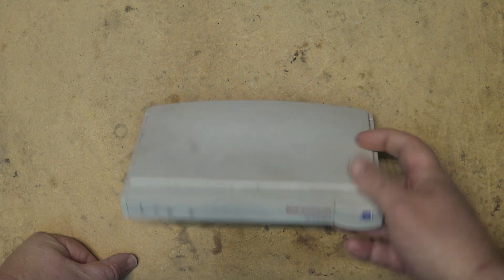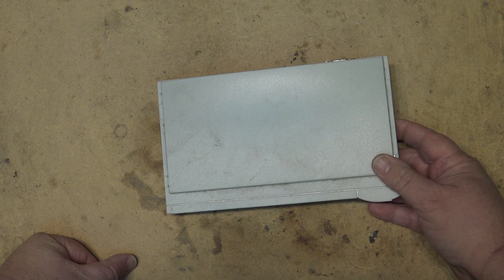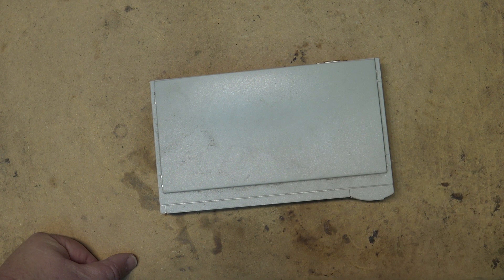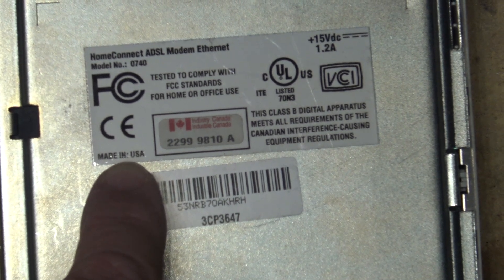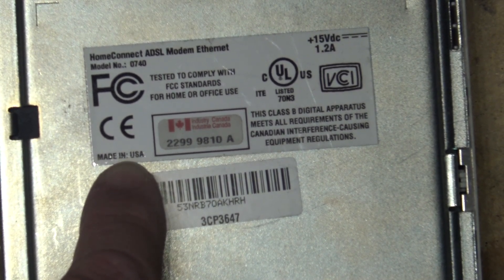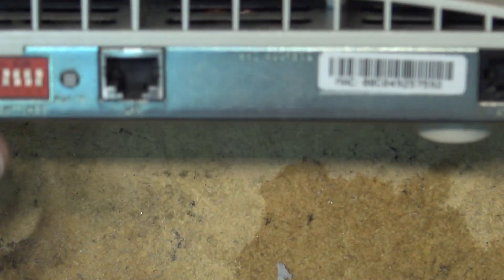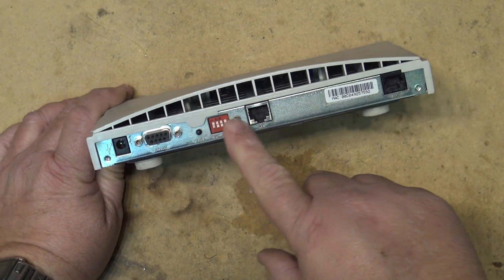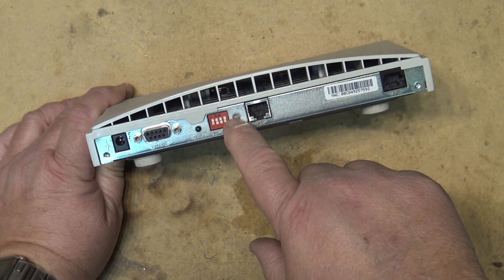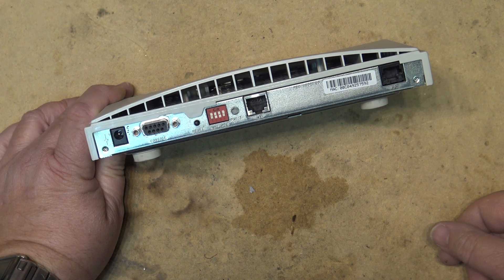I figured let's take this thing apart and see what this old modem looks like inside. On the label it says 'Home Connect ADSL Modem Ethernet' and it's made in USA — you don't see that much anymore. This is the year 2000. I remember there were some DIP switches on the back, and the lady who came out to install it — she showed up and said don't plug anything into the diagnostic port.